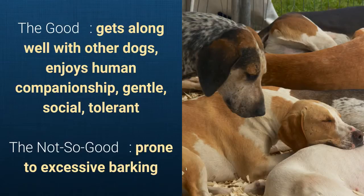What's good about this dog breed is that it gets along well with other dogs, enjoys human companionship, is gentle, social, and tolerant. What's slightly bad is that it's prone to excessive barking.